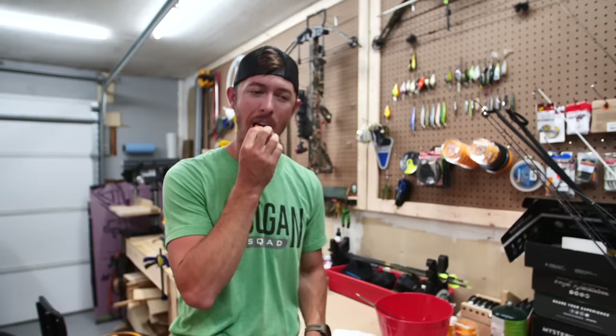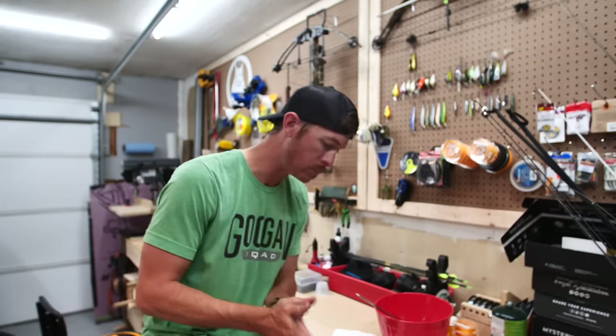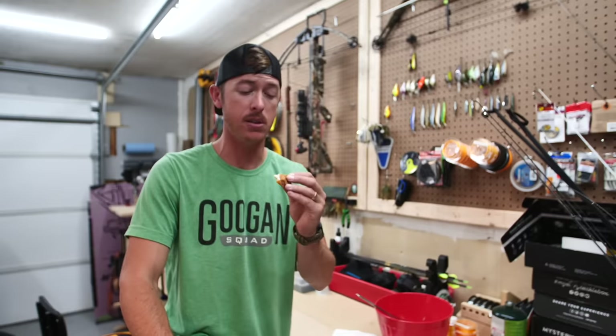Hashtag no ketchup needed. That is incredible! Somebody get me a cold adult beverage right now — this is amazing, thank you, thank you, thank you!